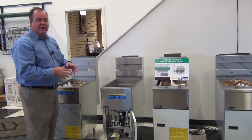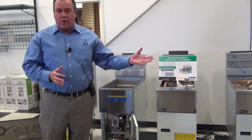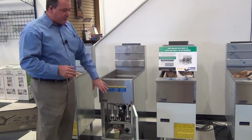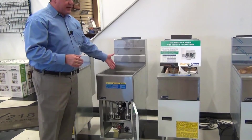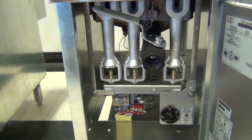It has a 90,000 BTU rating and a 35 to 45 pound oil capacity. It features three cast iron burners and three tubes with a fairly sizable cold zone in the bottom of the fry tank.